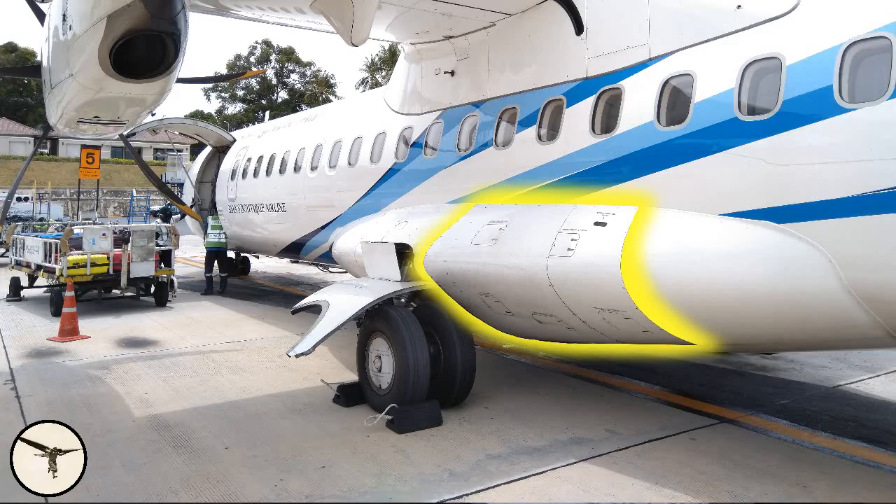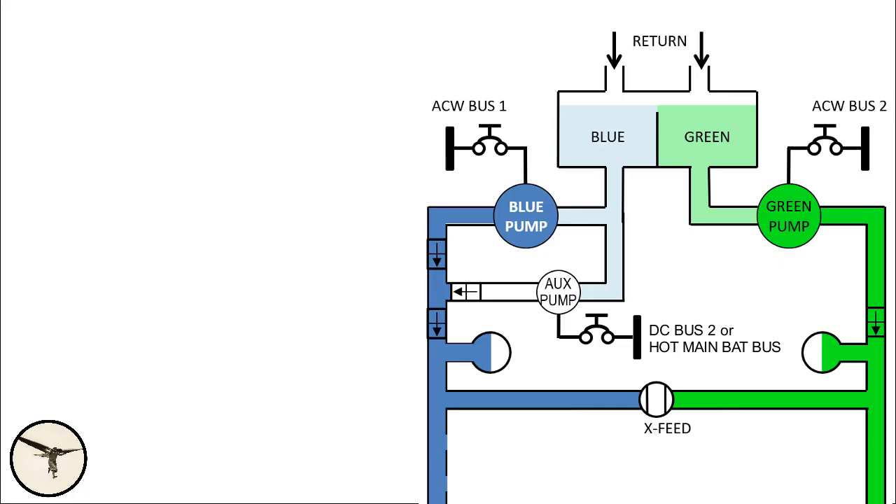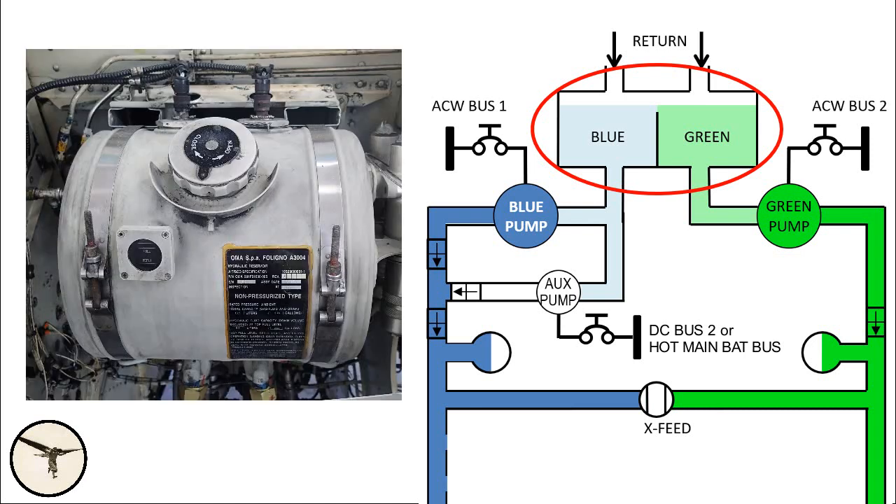The hydraulic systems are located in the aft section of the left landing gear fairing. The pre-flight inspection consists of checking that the panel doors are closed, but we pilots like to open a hatch and check the level in the tank anyway. The ATR has two hydraulic systems, and they are named blue and green.